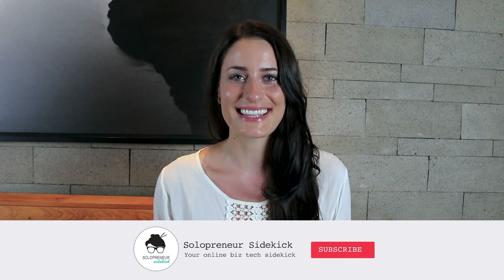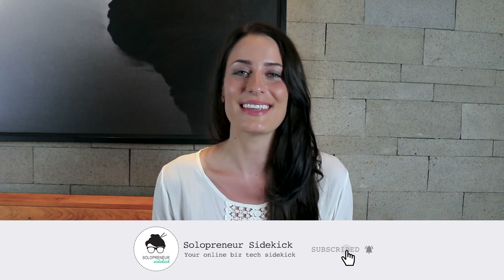Hey guys, welcome back to my channel. My name is Louise of solopreneursidekick.com and I put out new videos every Tuesday and Thursday to help you grow your online business. So if that's something that you're looking to do, make sure that you hit subscribe.